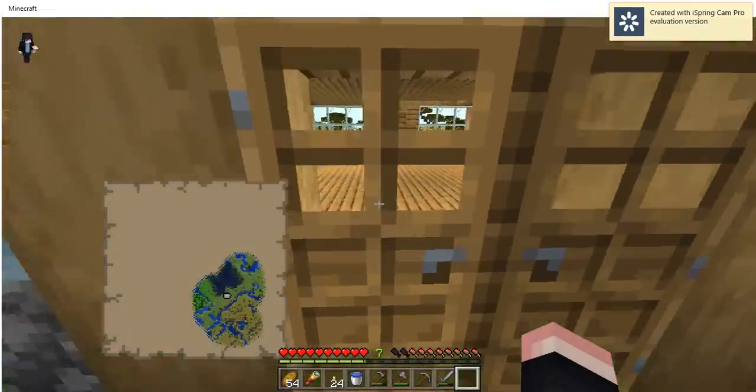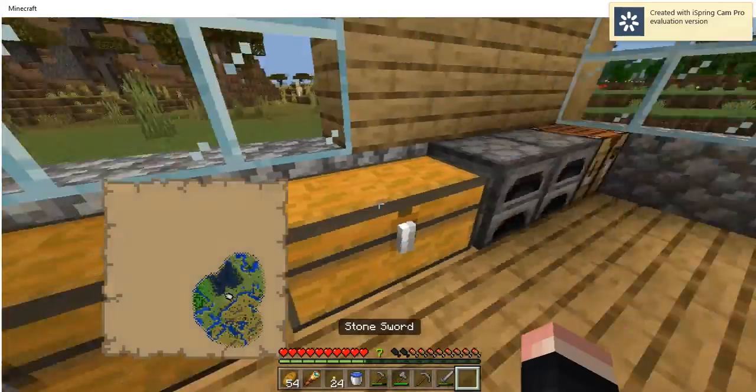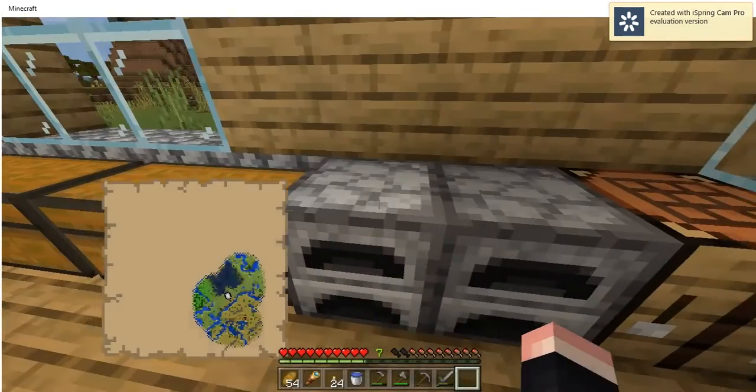So here's my house. I haven't found iron yet, that's why I still have these stone tools. I got a couple of stuff — I got two full chests and two furnaces.